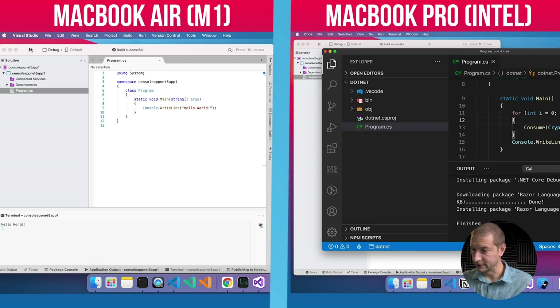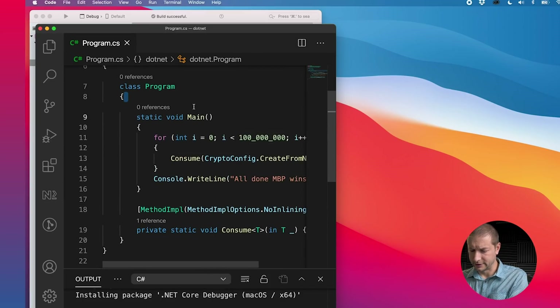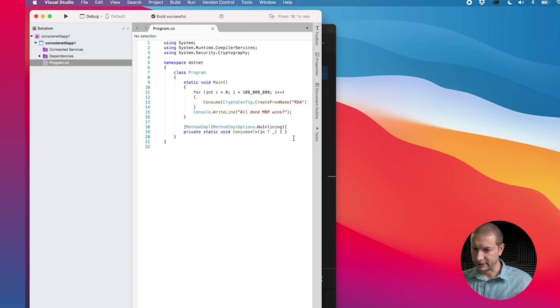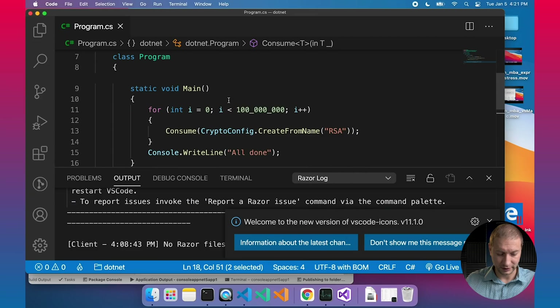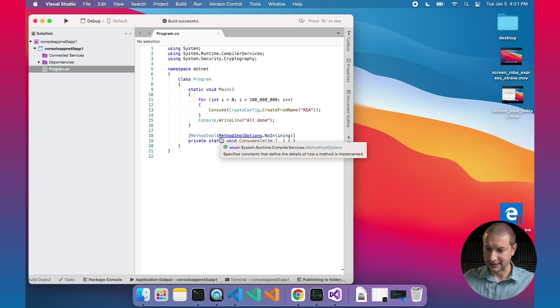I'm going to copy the entire program.cs file and paste it in. All this does is create a loop that executes 100 million times. What makes it intensive is it uses the cryptography namespace and executes a cryptographic function 100 million times — so that's going to take a while. Let's do the same thing on the MacBook Air — copy that code and paste it in. This code is straight from the .NET repository in their documentation over on GitHub.